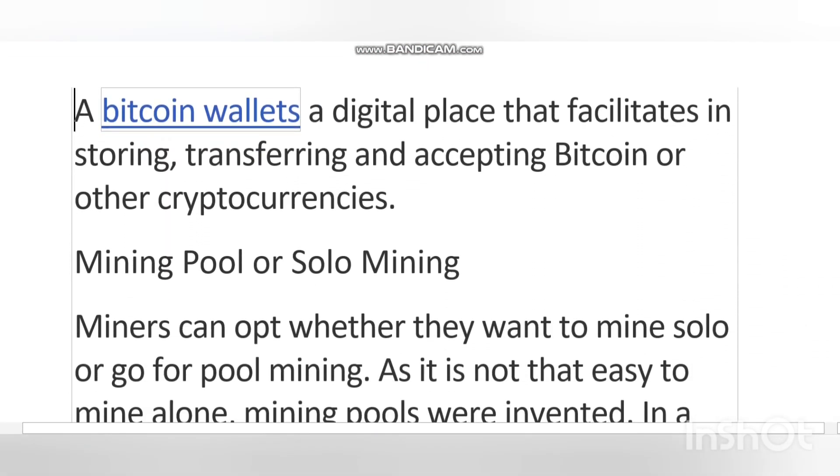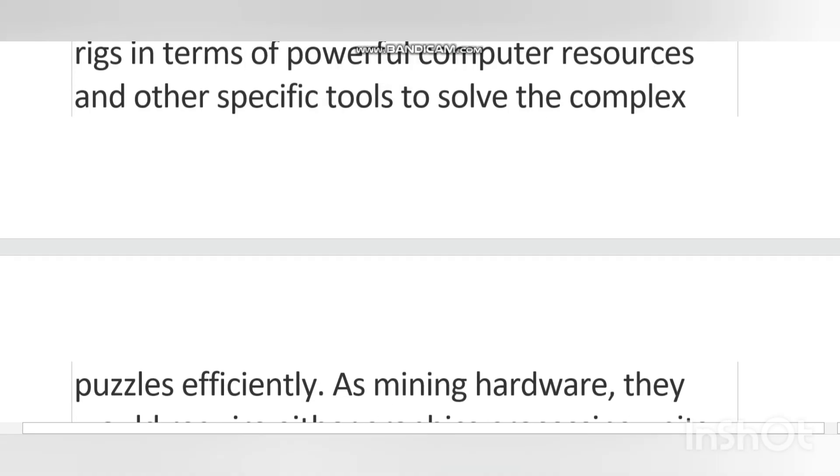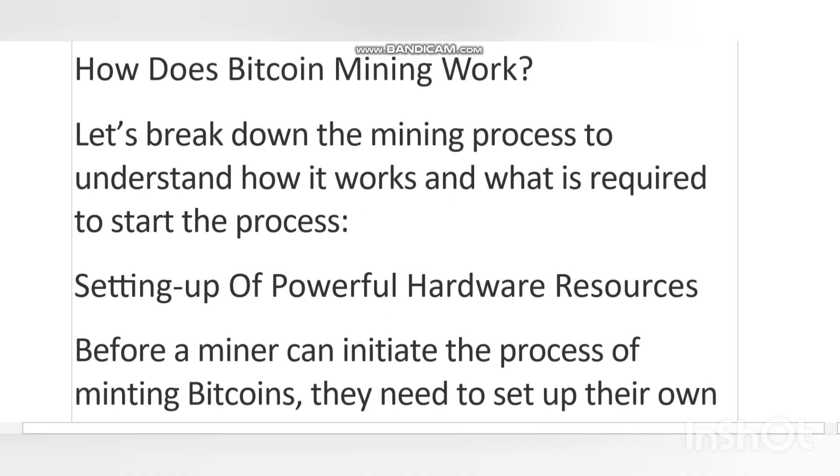A blockchain is a kind of digital data structure which makes possible a ledger of transactions done digitally and shared among a distributed network of computers. In short, a blockchain is a way of digitally documenting data on a distributed ledger. Bitcoin is made up entirely on a blockchain network, which tends to store and record transactions on a huge network of computers.